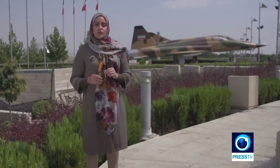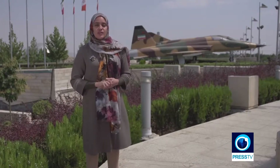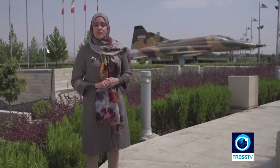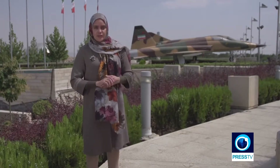Museums are among the most interesting tourist attractions in every city, offering you an insight into the culture and the history of the region that you're visiting. In Tehran, the Iranian capital, the Islamic Revolution and Holy Defense Museum explores the Eight-Year Iran-Iraq War and tells you more about the events that happened during that time.